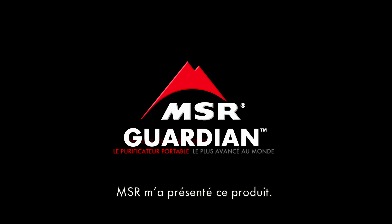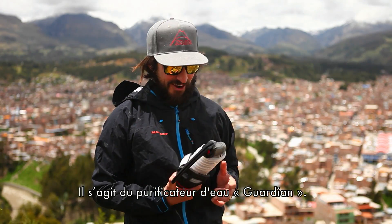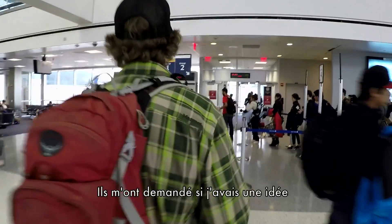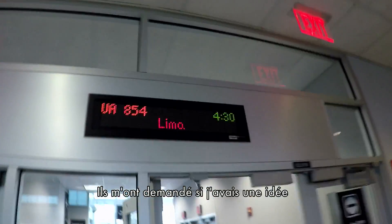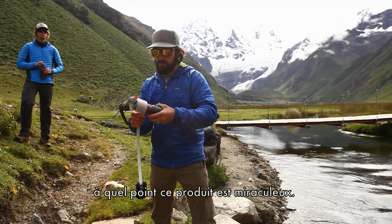MSR came to me with this product. It's called the Guardian Water Purifier. Hi, I'm Scott Rickenberger. I'm a photographer and adventurer from Seattle. They came to me and asked me for a good way to tell this story visually — just how fantastic and game-changing this is.